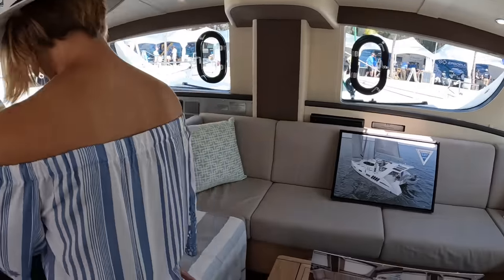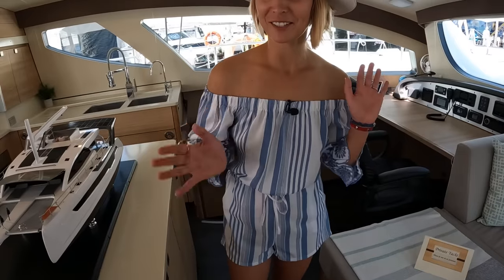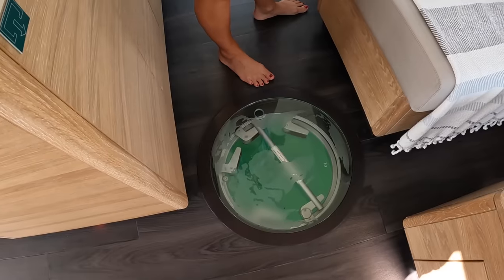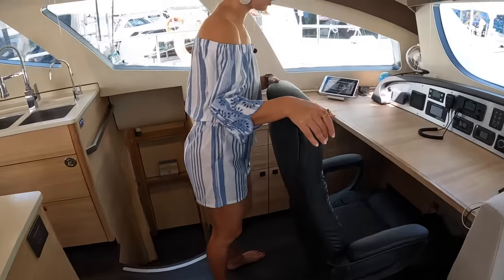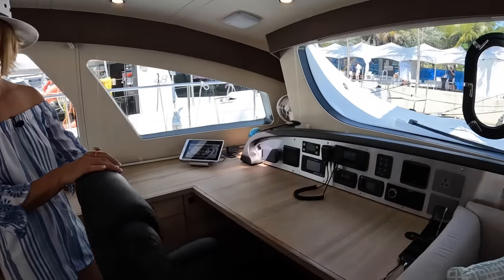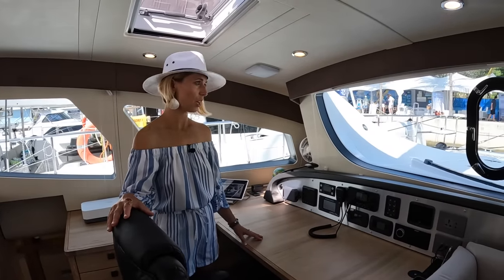We have this escape hatch slash Tahitian villa-inspired water feature — you can open the hatch and have water splashing. I really like that feature — having the ability to look straight down. This is your nav station, which doubles as a great home office. It's set up with proper leg space so you could comfortably work here. A lot of people are now working while cruising.